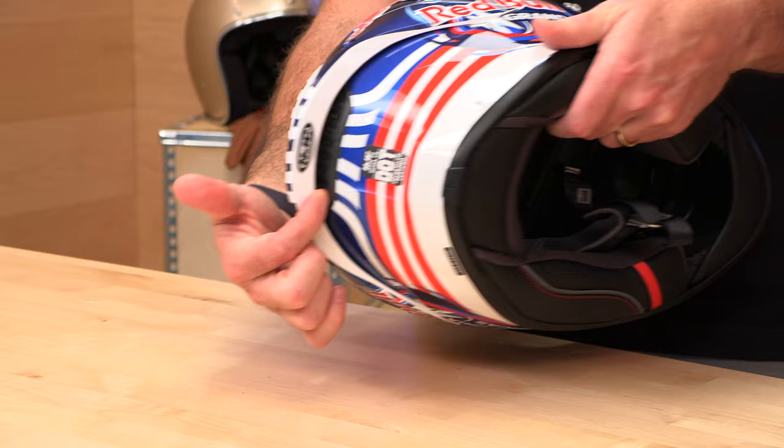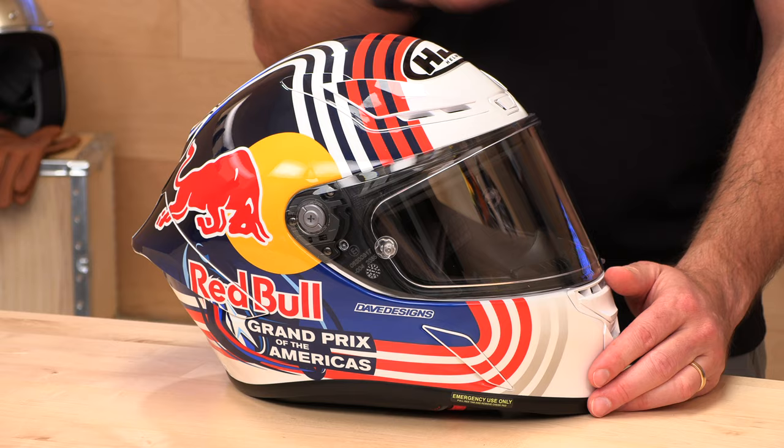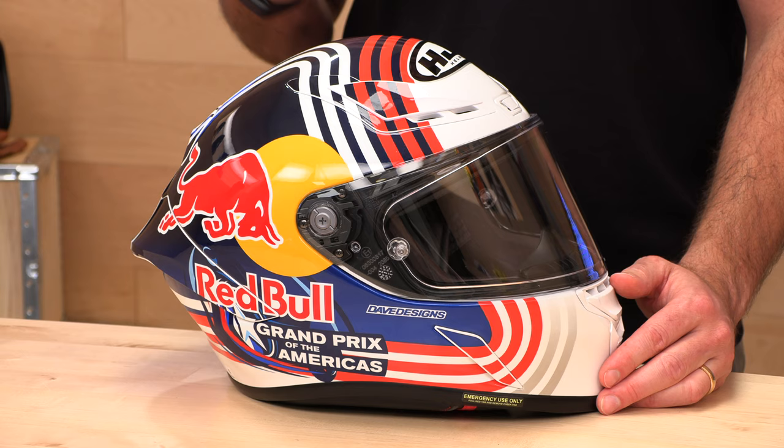Around the back there's an interesting exhaust vent with grill work — it looks professional. There's another exhaust vent here as well, giving you a great vacuum exhaust that pulls hot air out and cool air in. The EPS foam inside is also channeled for airflow. You're getting five intake vents and four exhaust. When you're on the track, max cooling is critical — when you get hot, the brain fades and mistakes happen.